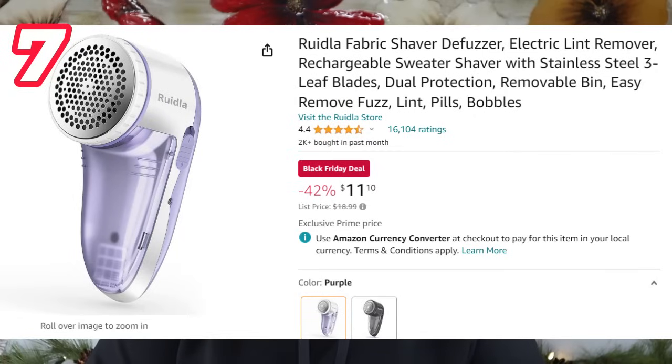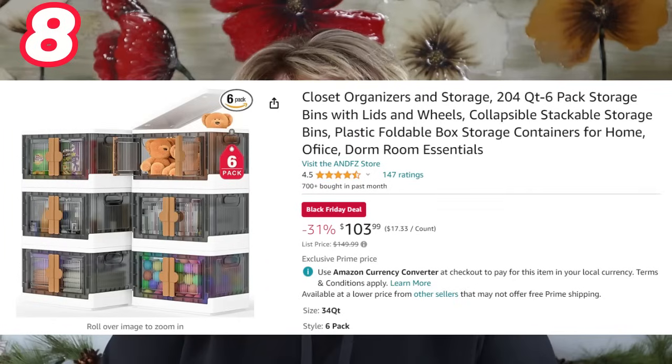Another thing for the fashion lover is a fabric shaver. Sometimes when clothes start to pill a bit, you just shave the clothing and it looks like new again. My daughter finds this very therapeutic — she thinks it's a lot of fun. It has a little clear compartment where you can see all the fuzz that comes off the garment.